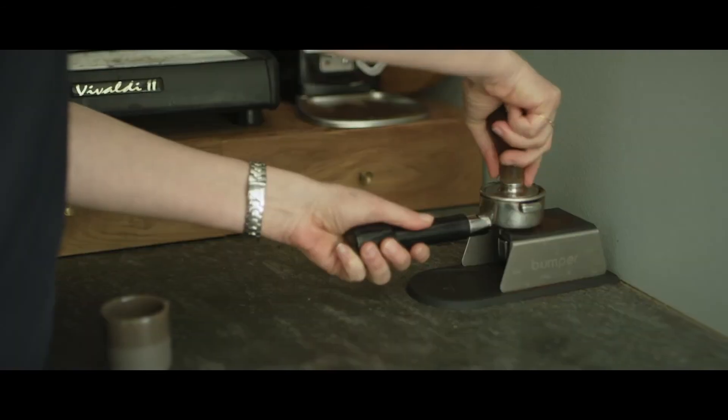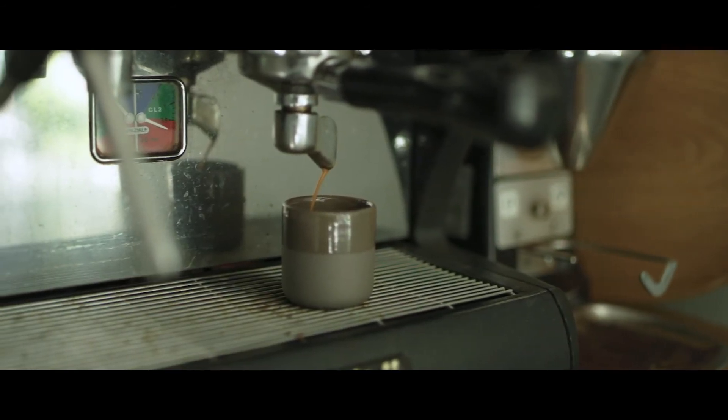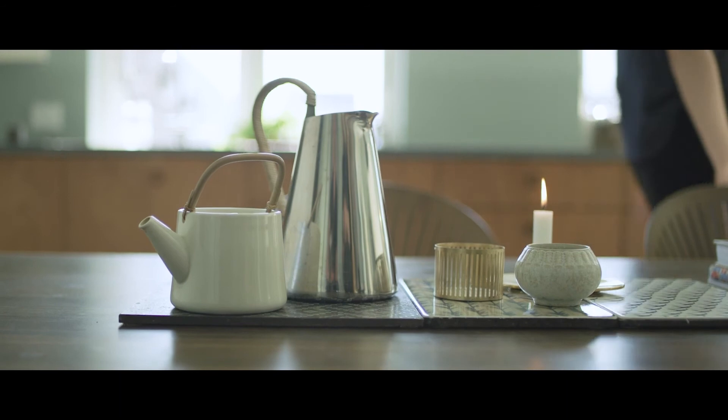My favorite room is definitely my kitchen. Our kitchen is the place where we always meet. People hang out, people drop by for coffee, we drink wine — the kids are here all the time and it's just the main center of the house.